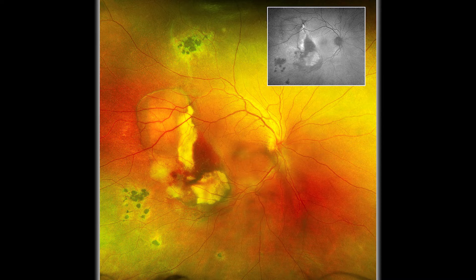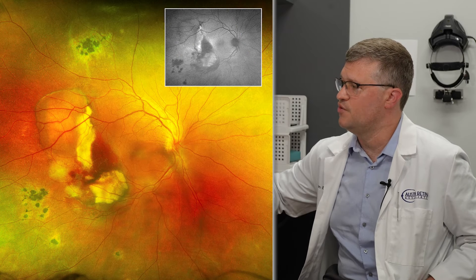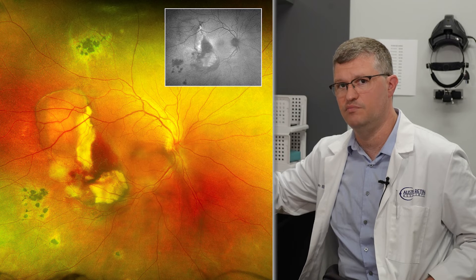However, in some cases, they can develop additional complications. In this image, you can see that there are areas of hemorrhage underneath the retina. These retinal hemorrhages develop because the chorio-retinal scars cause weakness of the underlying retinal tissue in an area called Bruch's membrane. If bleeding develops in these patients, it can lead to devastating vision loss very rapidly.